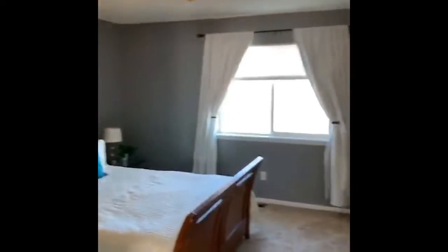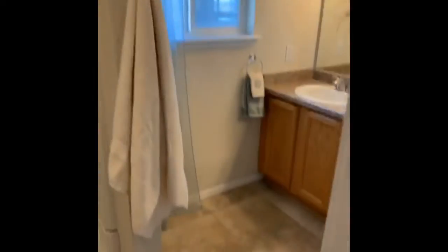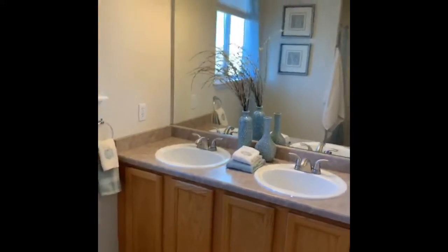Upstairs, the master bath is spacious with a nice big window, a walk-in closet, and a bath with hard tile and double vanity. Super convenient.